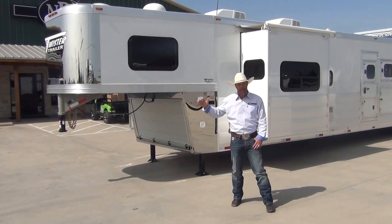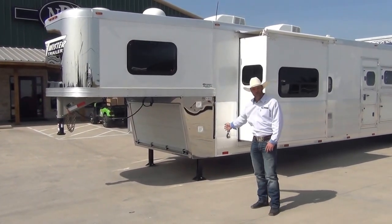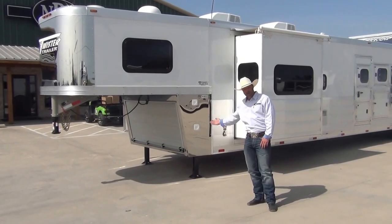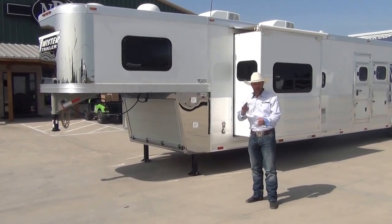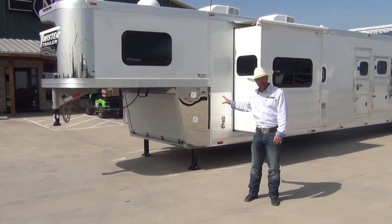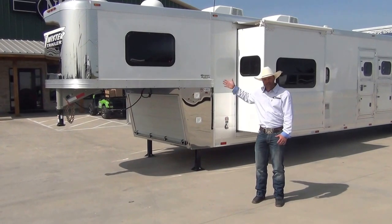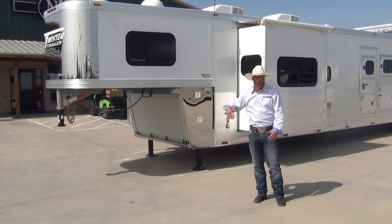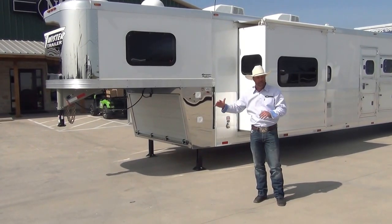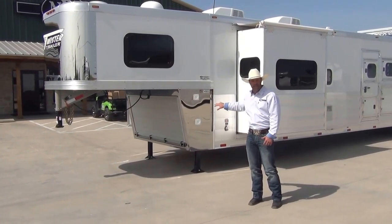We're going to start up front right here. The trailer has an eight-foot nose — it extends out so we can enclose this drop right here. Right behind that roll-up door is your spare tire, your propane tanks, your batteries, and the hydraulic system for your hydraulic jacks and your slide-out. It's all neatly hidden behind that roll-up door so road grime, dirt, and mud doesn't get in there — keeps it in a nice, clean environment.